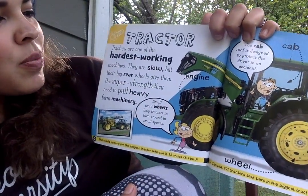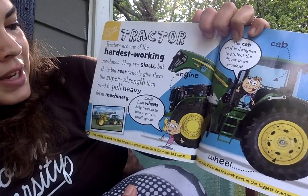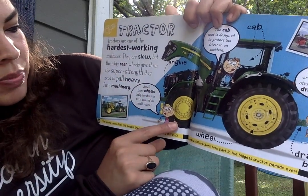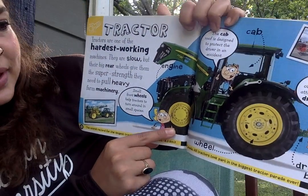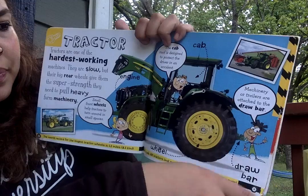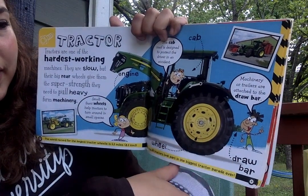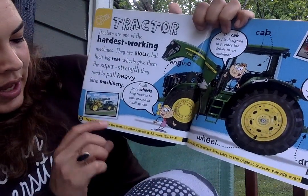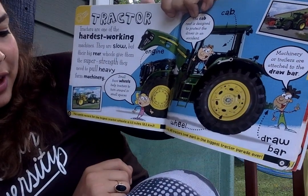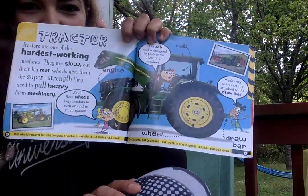Tractors. Tractors are one of the hardest working machines. They are slow, but their big rear wheels give them the super strength they need to pull heavy farm machinery. Small front wheels help tractors to turn around in small spaces. The cab roof is designed to protect the driver in an accident. Machinery on trailers is attached to the draw bar — and there's the draw bar right there. The world record for the largest tractor wheelie is 5.3 miles. In Canada, 601 tractors took part in the biggest tractor parade ever.